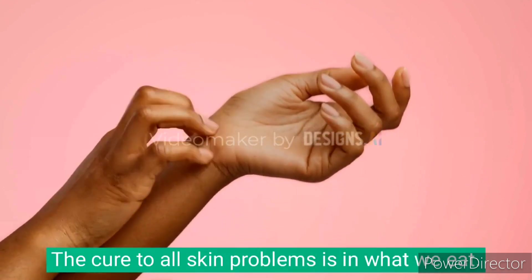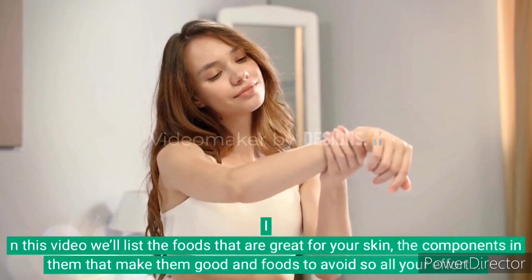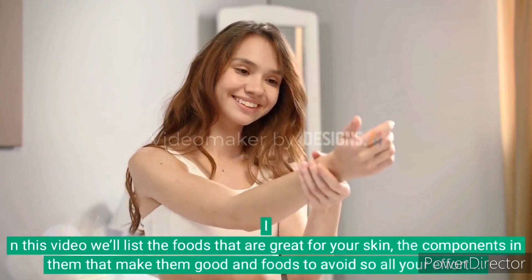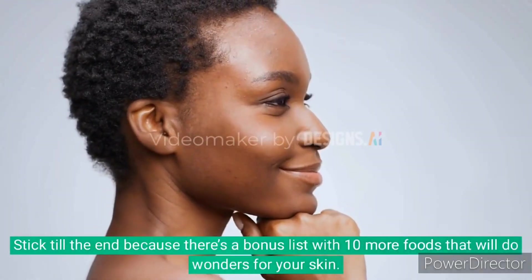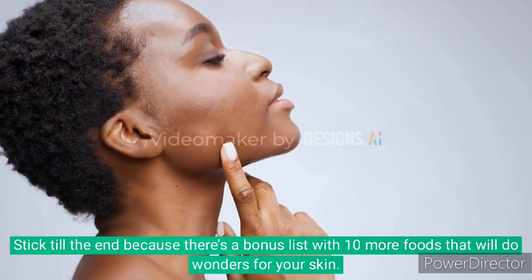The cure to all the skin problems is in what we eat. In this video, we'll list down the foods that are great for your skin, the components in them that make them good, and foods to avoid so all your effort and money doesn't go to waste. Stick to the end because there's a bonus list with 10 more foods that will do wonders for your skin.